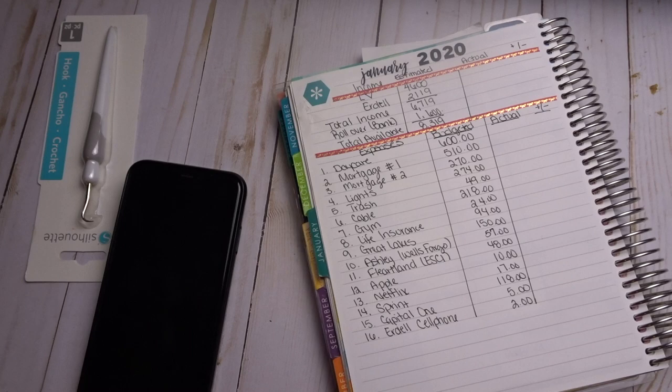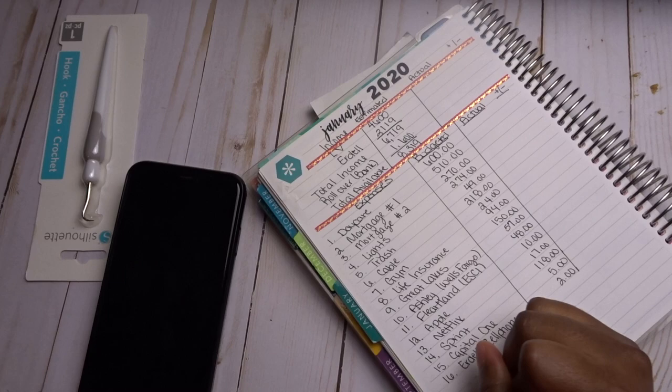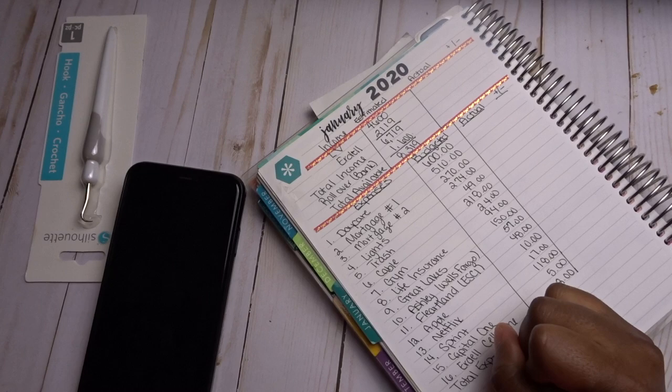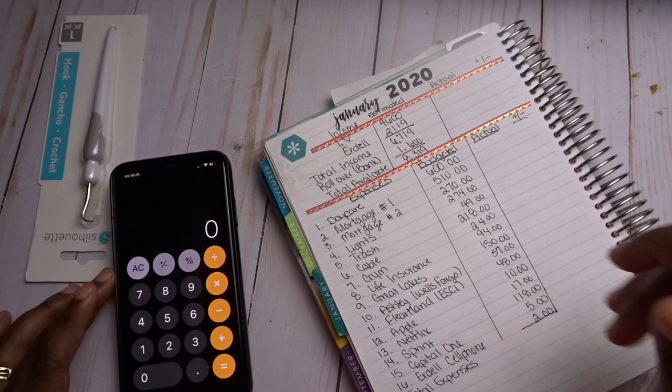Now I'm going to total up my expenses just like I did my income. My total expenses come to $2,446. I'm figuring out calculator shortcuts on the iPhone — my husband showed me I don't have to unlock my phone to get to the calculator, and I'm learning these little tricks.